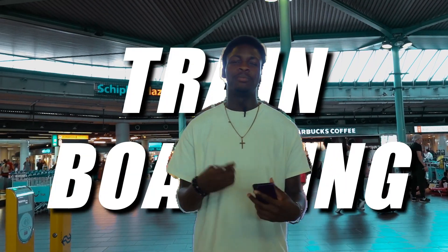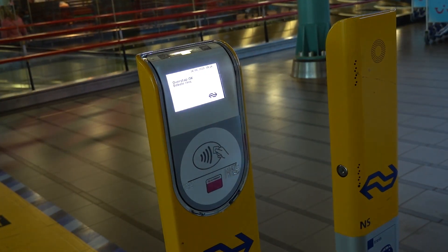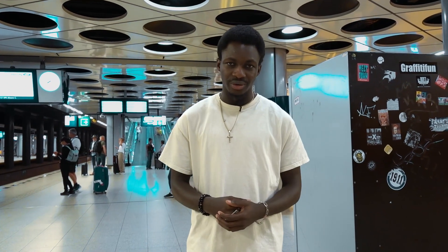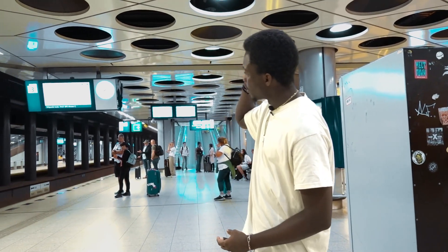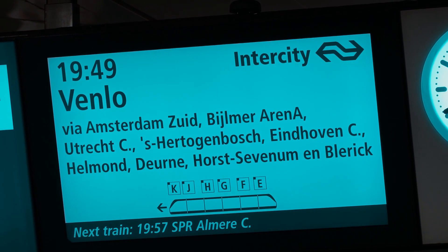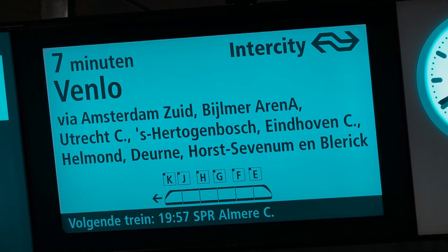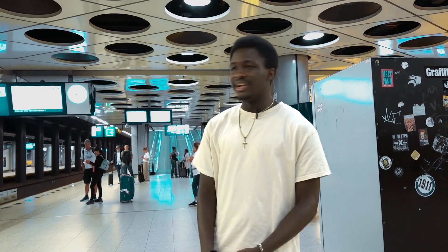Before we board the train, something important: you have to check in using one of these devices. Hover your card over the device and you know you've checked in once you hear the sound. Now off to track number 3. We're currently at the platform — track 3. Look out for the blue signs; on the very right you can see a number pointing to the track you're going to, and it also shows the destination cities. Our main city is Eindhoven Central — the train is going to Venlo but stops in Eindhoven. We'll be boarding in about seven more minutes.